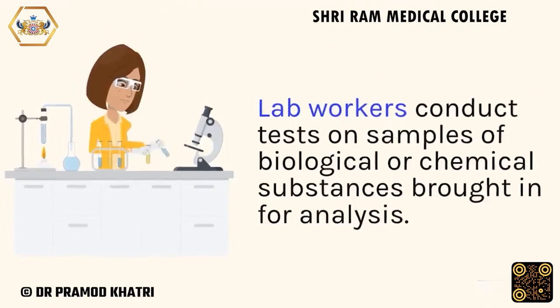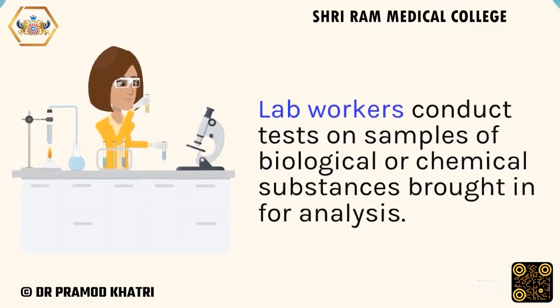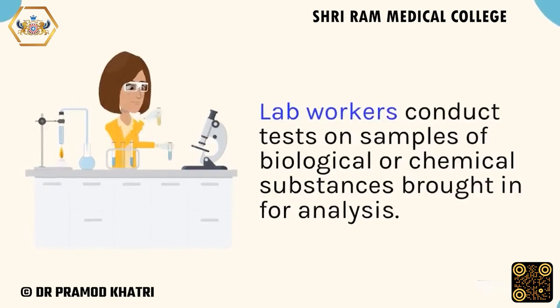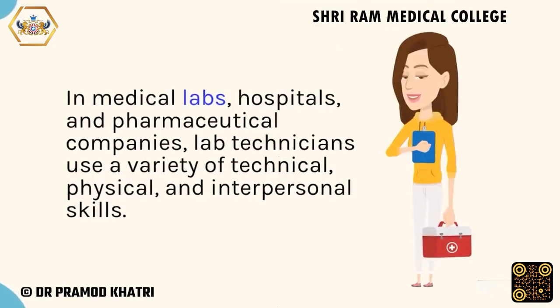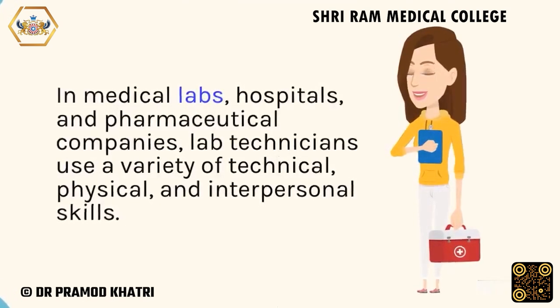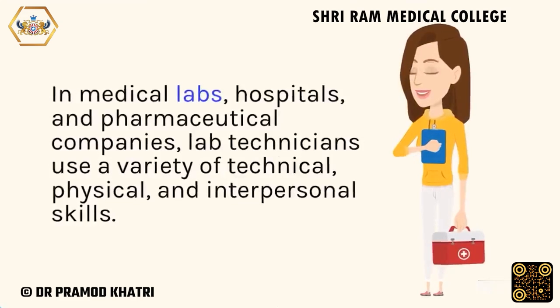Lab workers conduct tests on samples of biological or chemical substances brought in for analysis. In medical labs, hospitals, and pharmaceutical companies, lab technicians use a variety of technical, physical, and interpersonal skills.